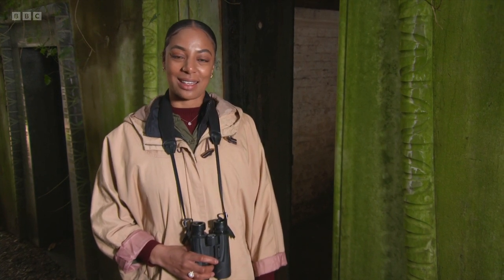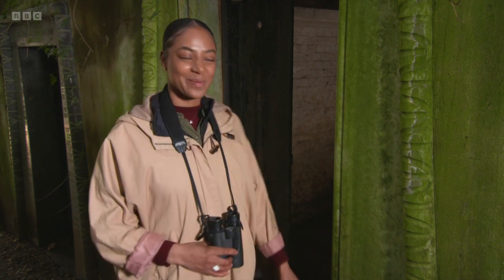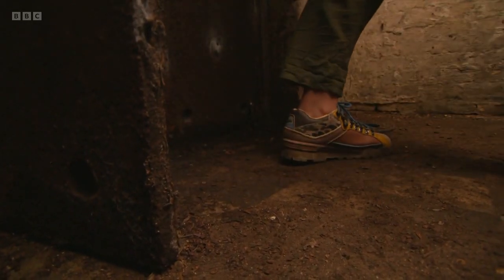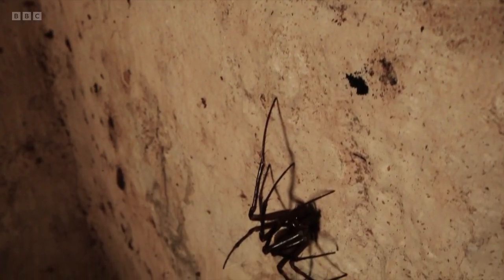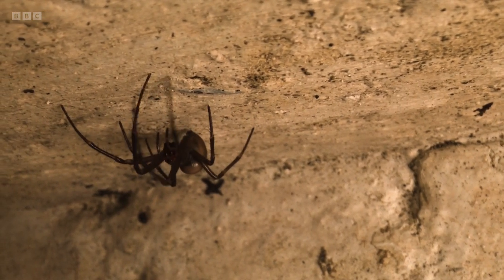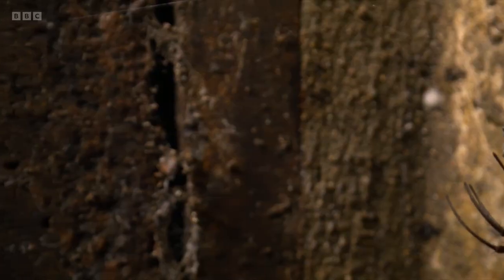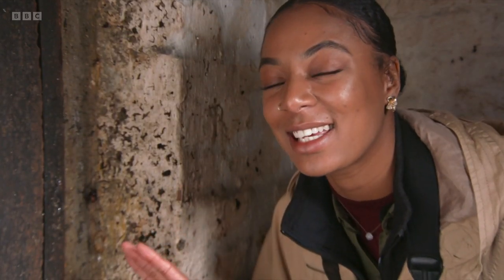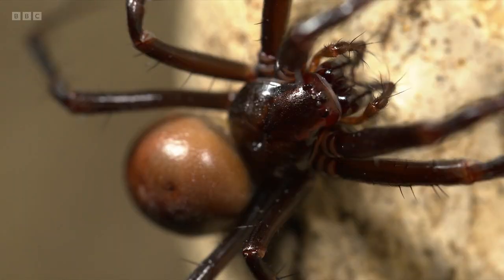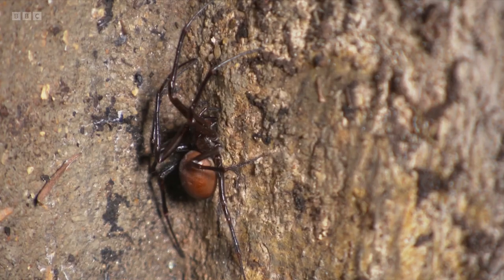This ancient burial site, home to 16 dark sealed tombs, offers just what they need. We've been given special access to enter this vault — thankfully no human remains inside, but there is an orb-weaving spider I'm particularly keen to see: Meta bourneti, the cave spider. It's a species that goes largely unseen because of its preference for dark habitats like underground caves, but cemetery vaults replicate the perfect conditions — low light levels and relatively constant humidity and temperature. And here it is — absolutely stunning, a gorgeous deep brown color, first discovered here 10 years ago by an entomologist, about the size of the palm of my hand with legs outstretched.